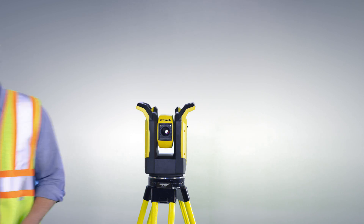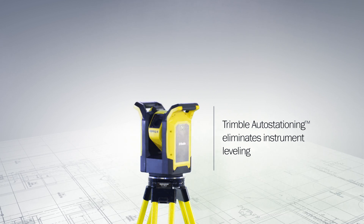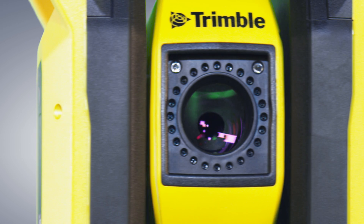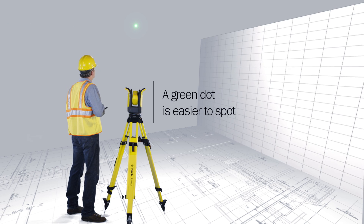With a simple press of a button, the system calibrates itself to the room it's in and is ready to use. Contractors are able to mark the exact locations of any layout points from plans or 3D models. The bright green laser makes it easy to mark the point, no matter what surface you're working on.